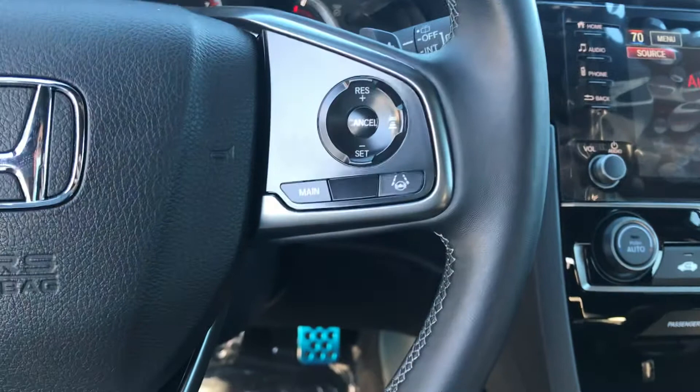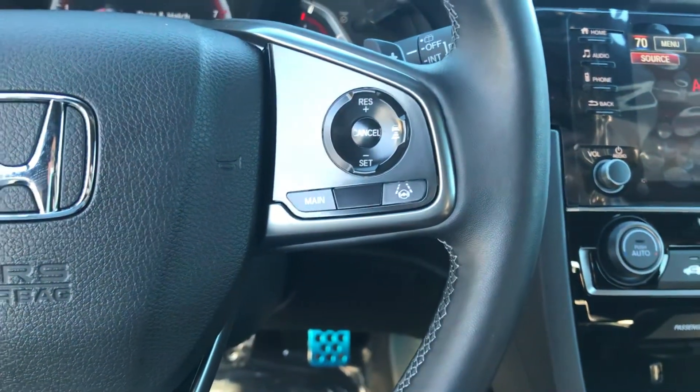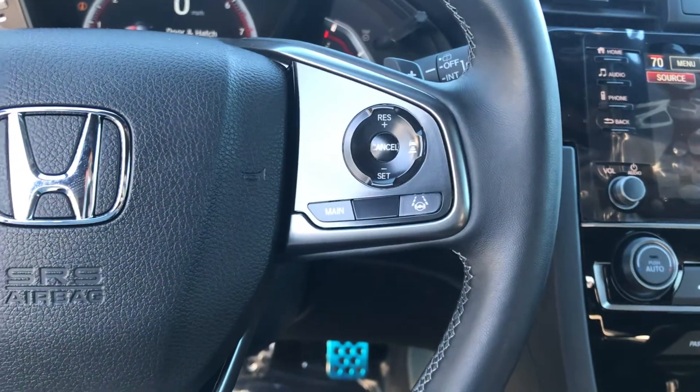Over here on the right you're going to have the other two parts to Honda Sensing. If you hit that main button you have lane keeping assist to keep you centered in your lane, and adaptive cruise control that keeps a pace distance between you and the car in front of you.